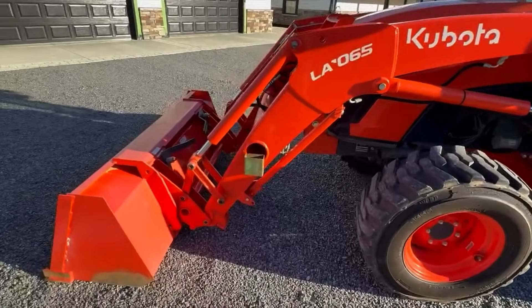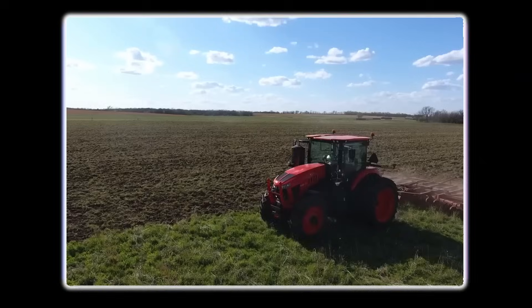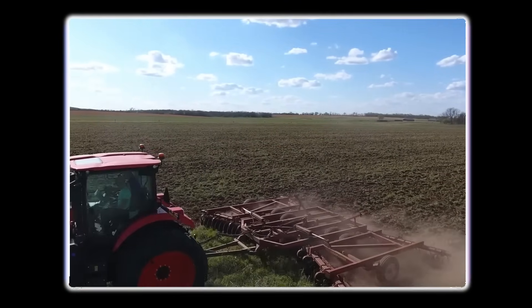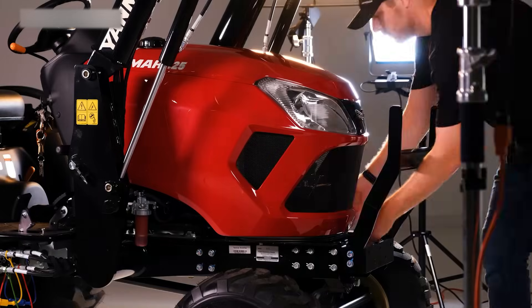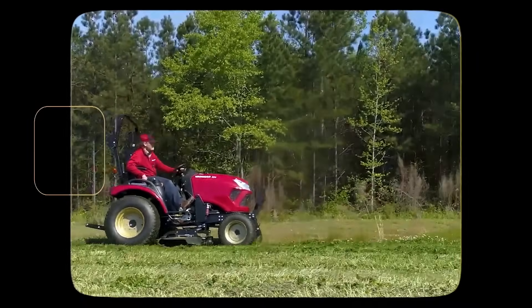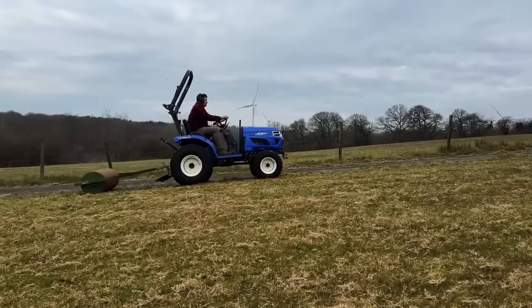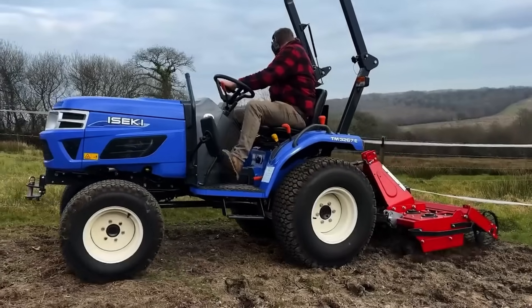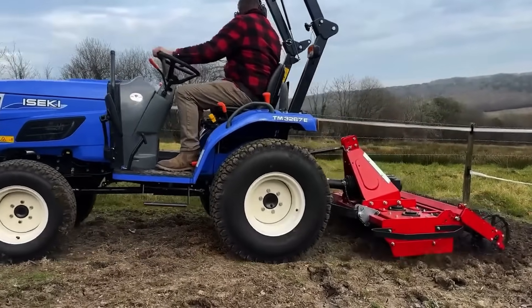Now flip over to the Japanese corner. Kubota is the silent assassin of tractors — it doesn't boast, it doesn't roar, it just shows up every day for 30 years straight without a complaint. Then there's Yanmar, the diesel pioneer, who introduced the world to small diesel engines that could outwork machines twice their size. And don't forget Iseki — less known in the States, but a powerhouse in Asia.